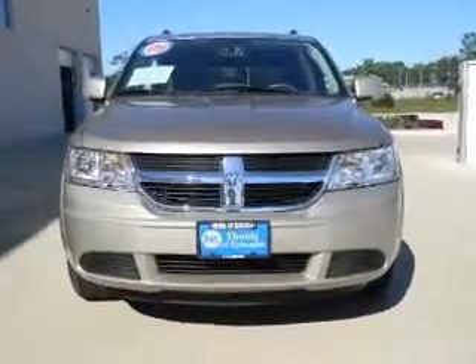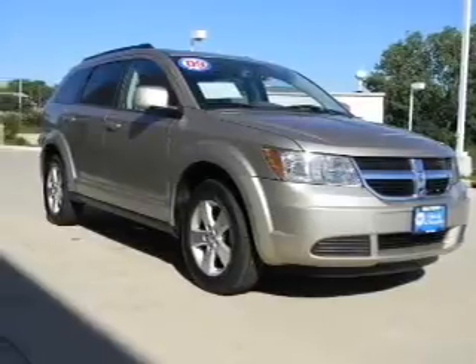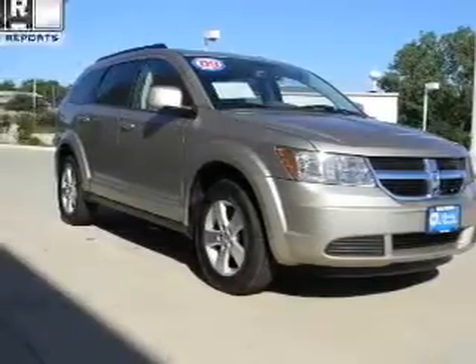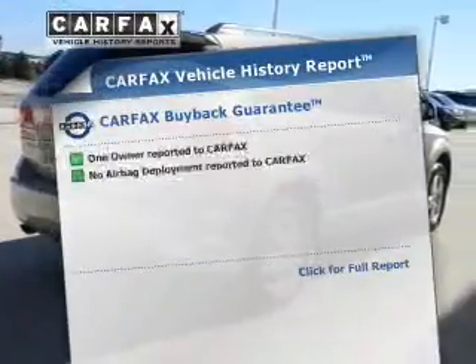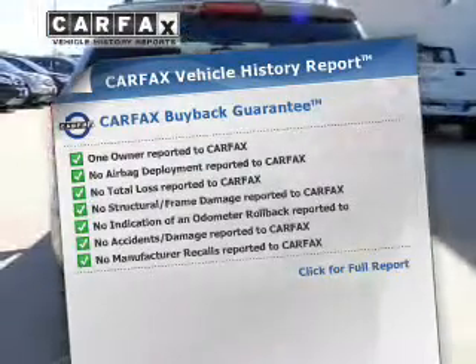With a solid six-cylinder engine connected to a smooth shifting transmission, the anti-lock braking system will keep you safe on the road. This vehicle comes with a Carfax report, which reduces your buying risk by providing the vehicle's history before you purchase.